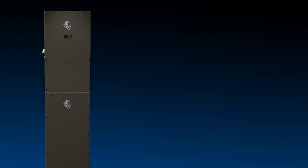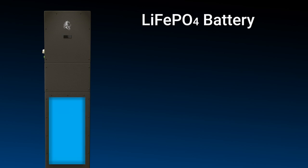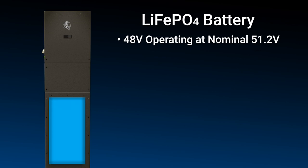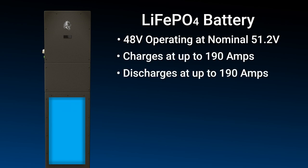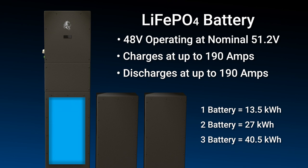The Sanctuary energy storage system includes a lithium iron phosphate battery — a 48 volt battery that operates at a nominal 51.2 volts. It's capable of being charged at up to 190 amps and discharges at the same 190 amps, meaning a single battery can provide enough energy to power the 8,000 watt inverter. If you want additional energy storage, we offer the system in a one, two, or three battery configuration for a 13.5, 27, or 40.5 kilowatt hour system, providing extended energy storage for long power outages or additional power demand needs.